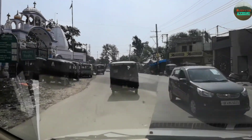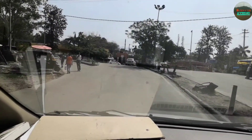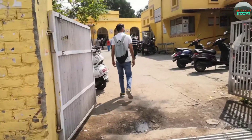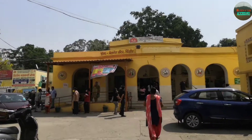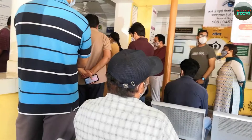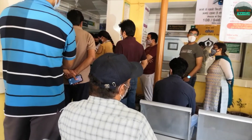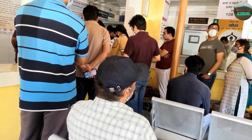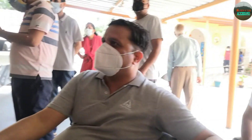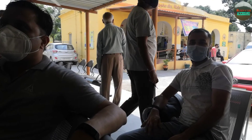I can share my vaccination booking. My slot was booked at the PHC Pinjore. I am sharing this video because there are people who have no idea how to book the vaccination, and without booking you have to take a health risk.